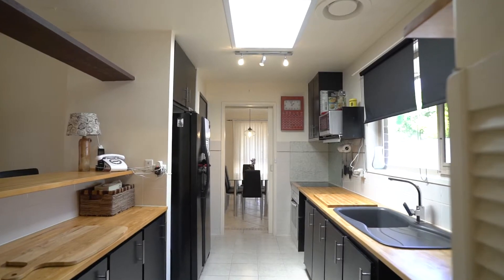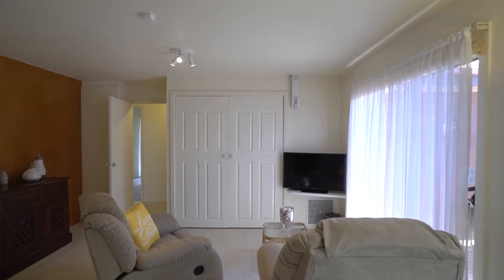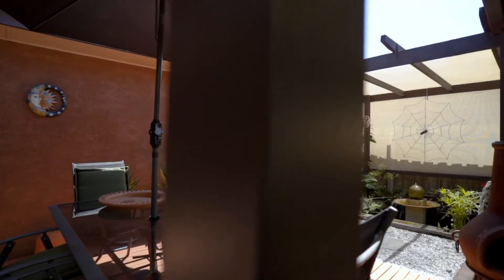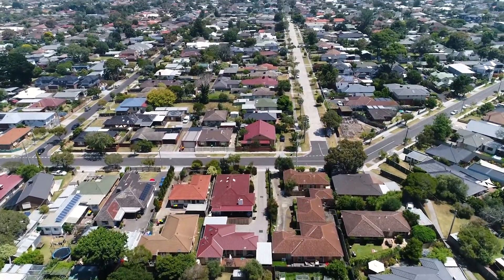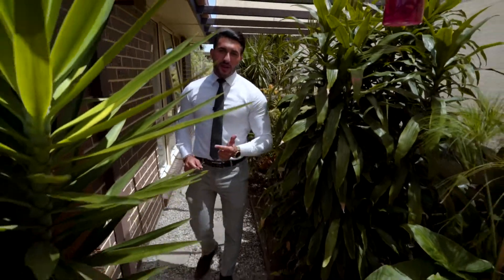The kitchen features a timber benchtop, Bosch oven, breakfast bar, and lots of bench space. Moving outside, we have a great entertaining courtyard plus a large backyard with space for your kids and pets to enjoy.